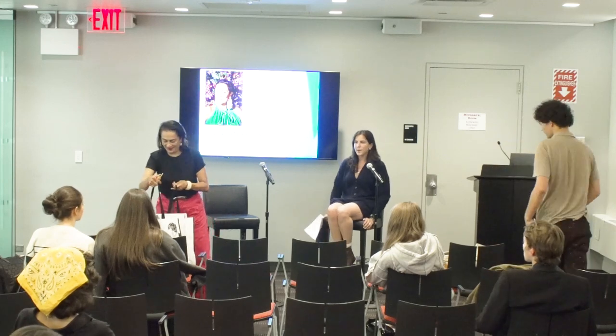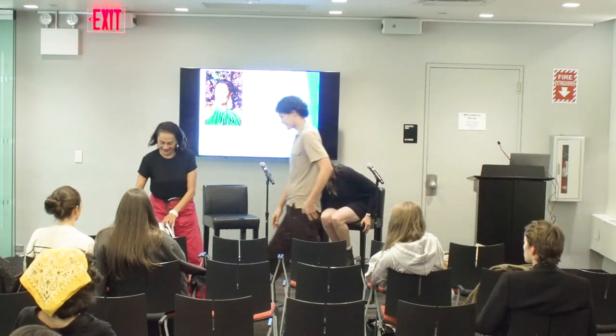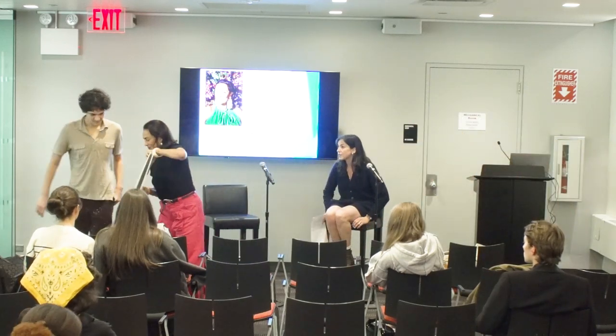She also brought with her some of her product to showcase. Do you want to lead with that?